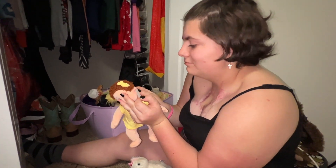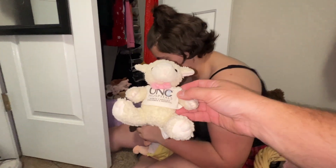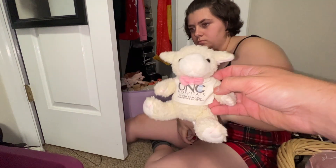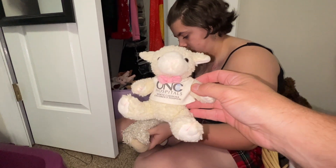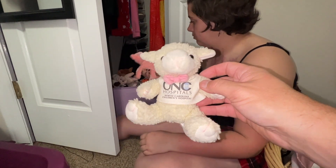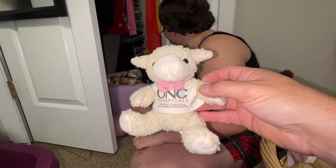This is a Beanie Kids — her name is Curly, 1997. This one is very special. Carmen got this when she was having her first round of surgeries, the same type she's having done now. Every time she had a surgery — she had about four to six of them — they started giving her these UNC Hospital little bears and stuffed toys. Very special.